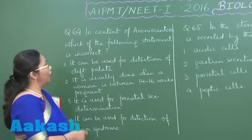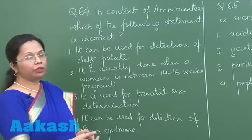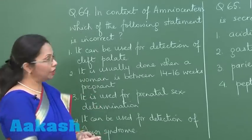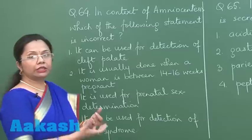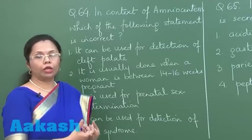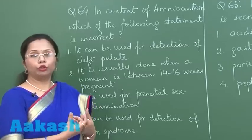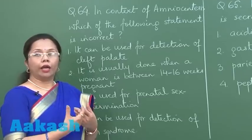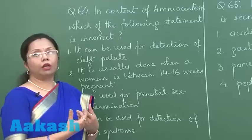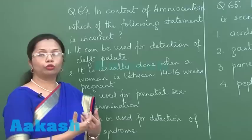Question 64. In the case of amniocentesis, which of these statements is not correct? Amniocentesis is a technique where a small amount of amniotic fluid is drawn out, in which some of the fetal cells are present. Those cells can then be used for finding any kind of chromosomal abnormality or genetic disorder.